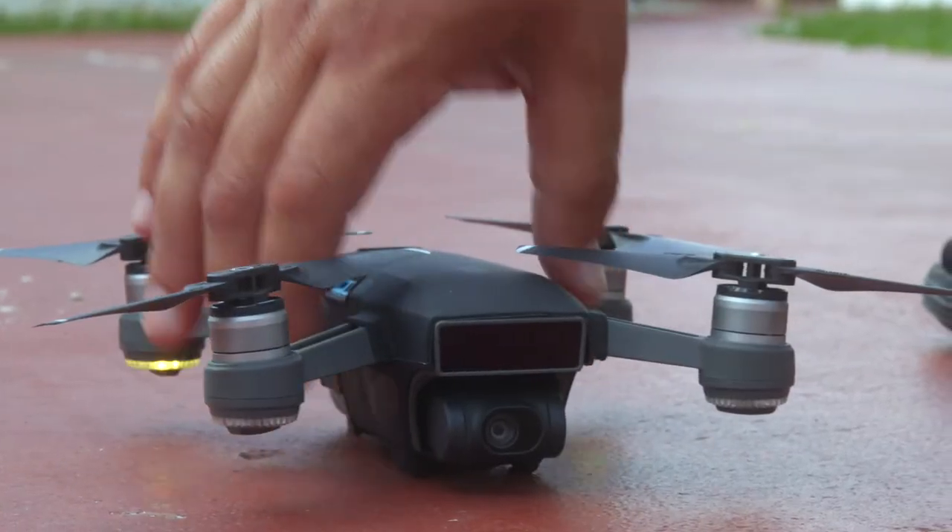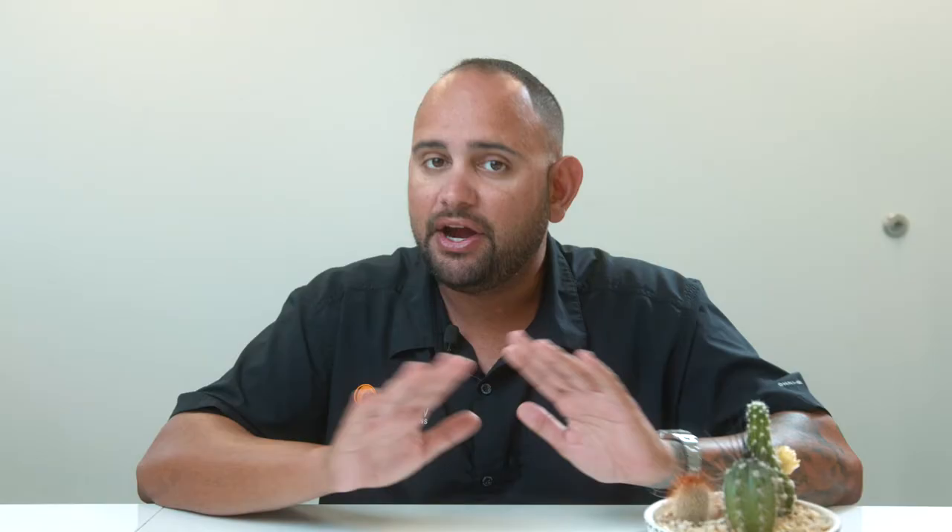Ever since that moment, we transitioned to using drones whenever we have properties with clay tile roofs. It's very simple.